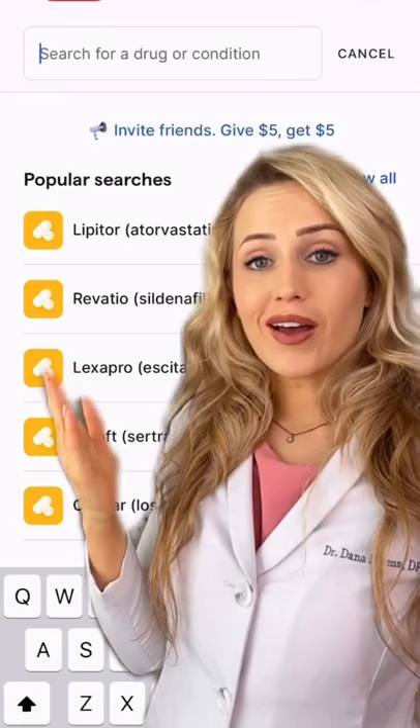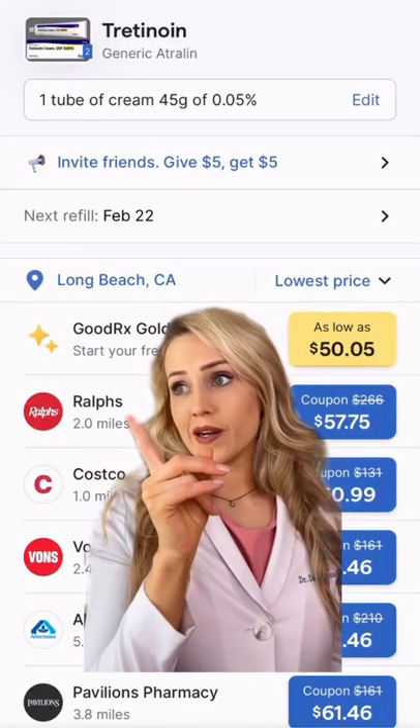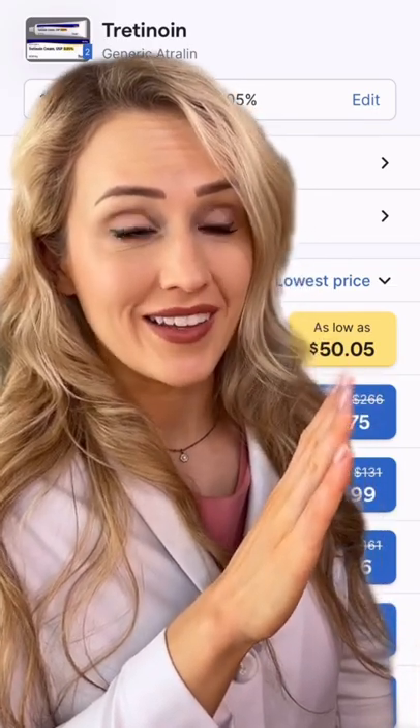That's why I use GoodRx. All you have to do is type in the name of your medication. Not only does it give you a price comparison for local pharmacies, but it also gives you coupons that you can use for up to 80% off. You didn't hear this from me, but that could be cheaper than your insurance copay.